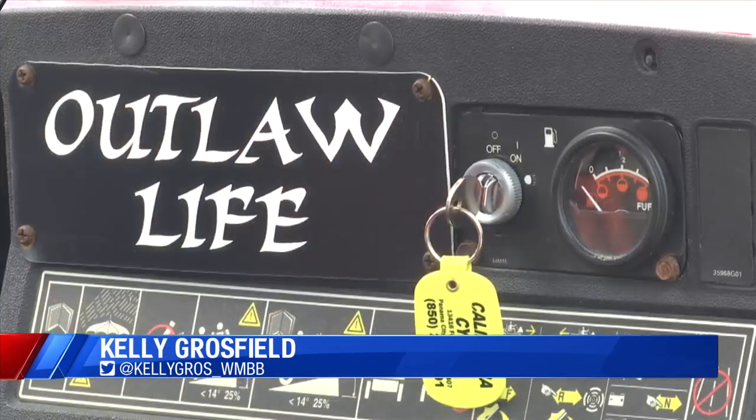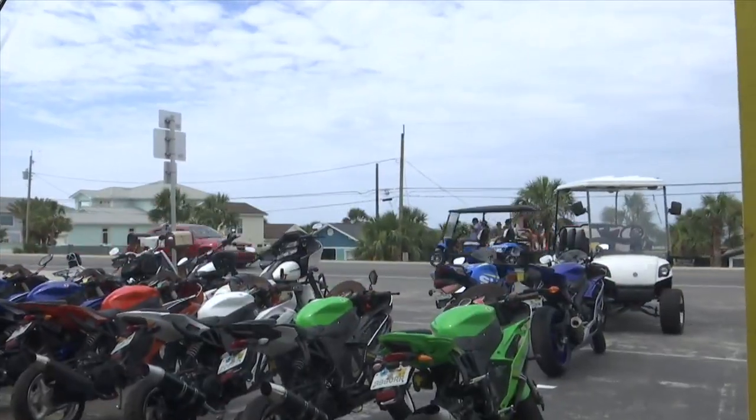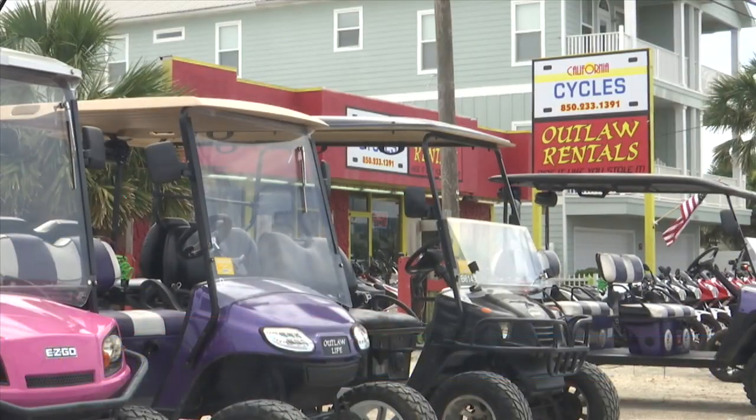You probably see these low-speed vehicles all over the streets of Panama City Beach, but where can you drive them and where can't you drive them? They look like a golf cart, but they're not the same. Low-speed vehicles are street legal, but there are requirements you must follow. A low-speed vehicle has to have a windshield, a windshield wiper, brake lights, turn signals, and it also has to have a vehicle tag — just like a vehicle in the state of Florida — it has to have a VIN number.